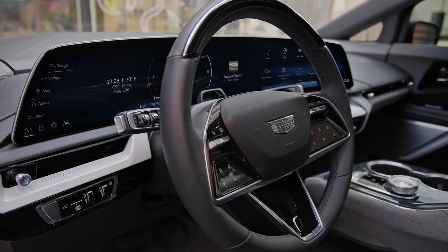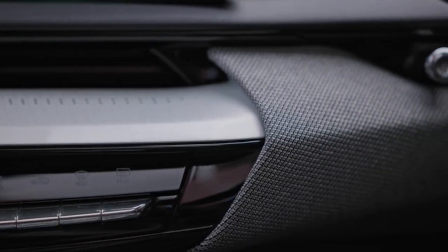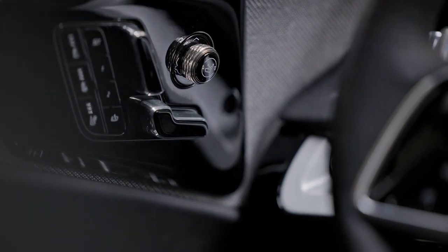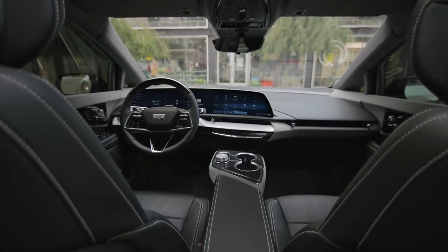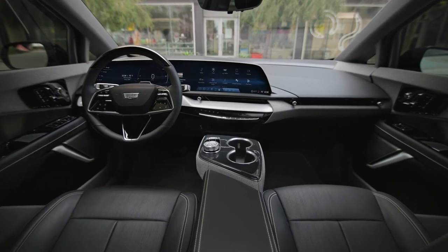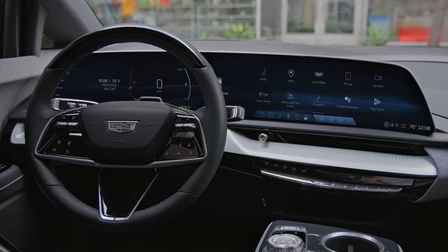The Optique doesn't skimp on comfort. It comes standard with heated front seats, while the upgraded trim adds ventilated front seats and heated rear seats. The panoramic glass roof enhances the sense of space and light in the cabin. The standard 19-speaker AKG audio system with Dolby Atmos provides an immersive sound experience, ensuring your favorite music and entertainment are enjoyed to the fullest.